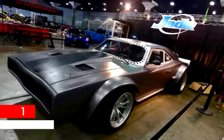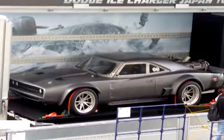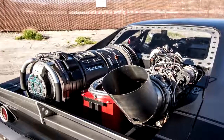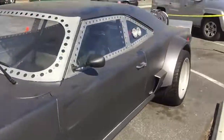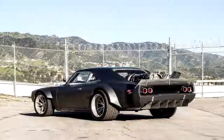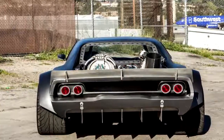Jet Power Dodge Charger. You might recognize this beast from the Fast and Furious series. It's called the Ice Charger, and it's an all-wheel-drive Dodge Charger that has a turbine fitted in the trunk. However, the turbine doesn't actually propel the car — it's actually powered by a Chevrolet LS engine that has plenty of power for the stuntman. Still, even though the car isn't truly empowered by the jet engine as previously mentioned, it is a cool car.